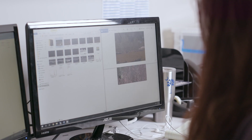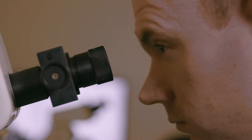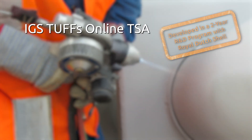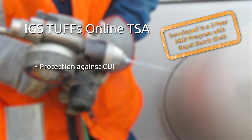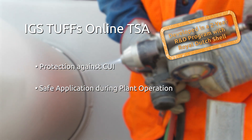To avoid these losses, plant managers need a solution with safe application during plant operation. IGS TUF's Online TSA offers lasting protection against CUI and can be applied safely during the plant's uptime onto live equipment.